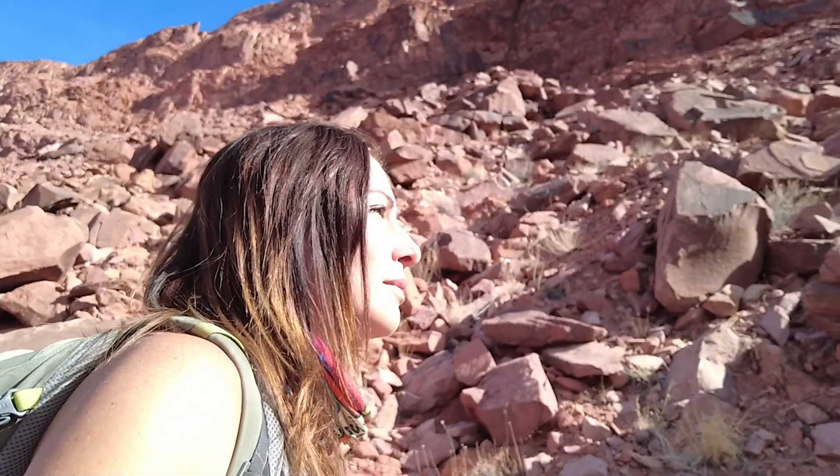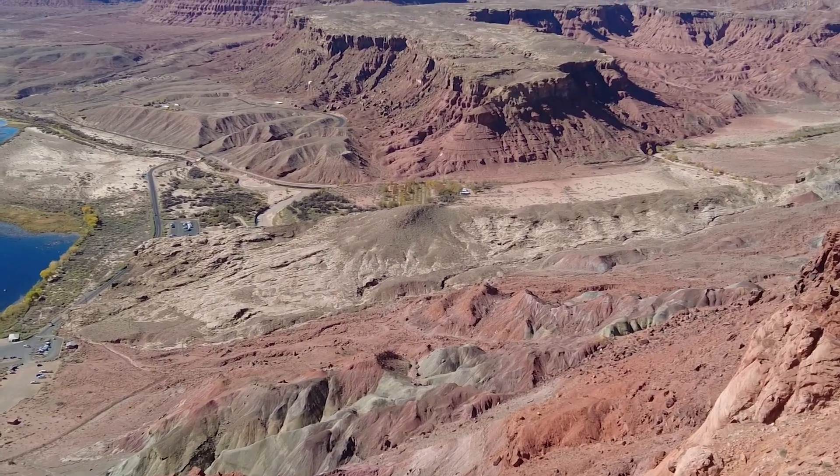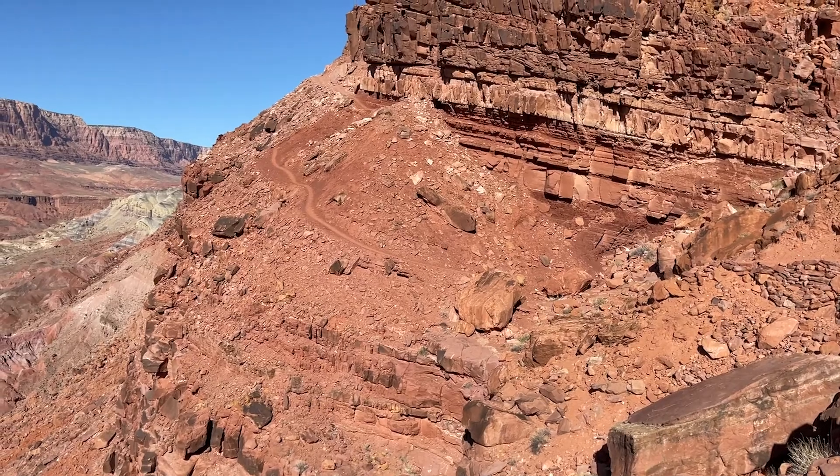It is a tough hike, but the higher you go, the views get better and better. Going up is hard because it's very steep and the elevation is challenging, but I think going down is going to be quite scary — you can see just how high and how big of a drop it is from here.